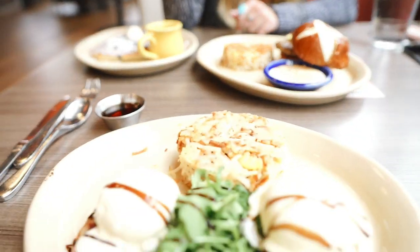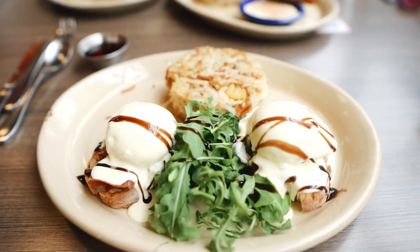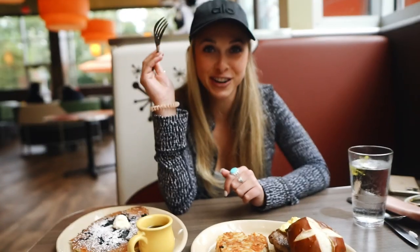Elizabeth Street didn't have brunch, so then we went to the other Snooze and the wait was too long, so we came here. I got the Bella Bella Benny and she got everything.